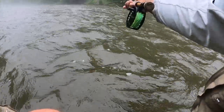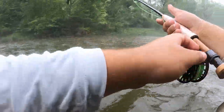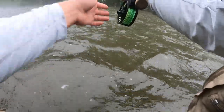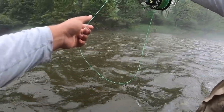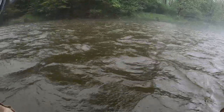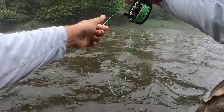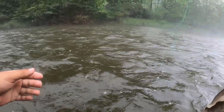Tell them you want the Thomas and Thomas — I don't even know — four weight. It's just raining down on me. As long as I don't hear the thunder, we're fishing through, because it's the green drake.